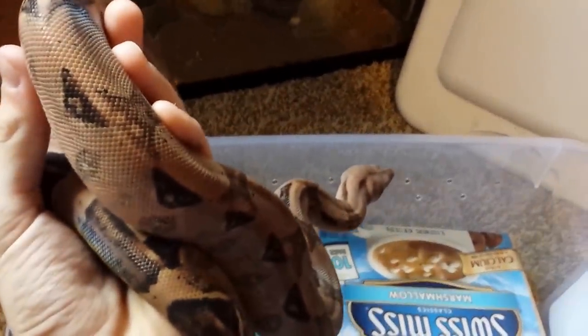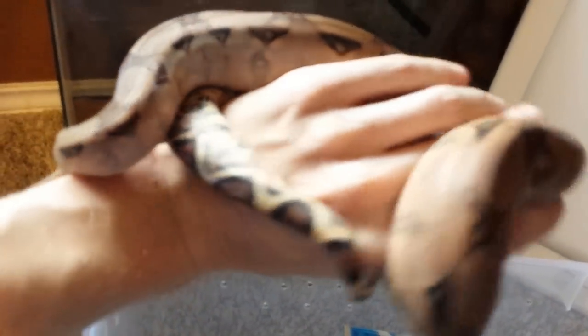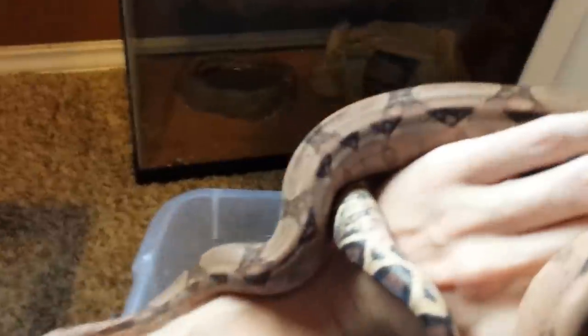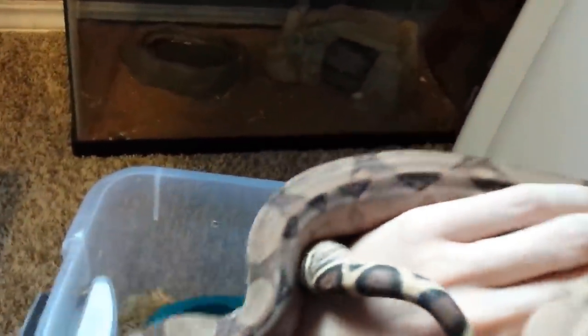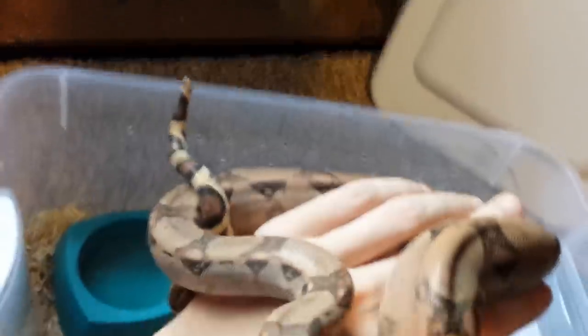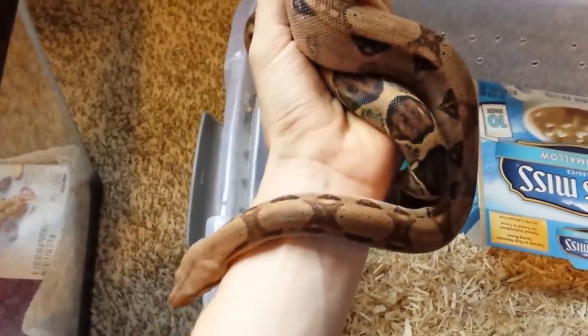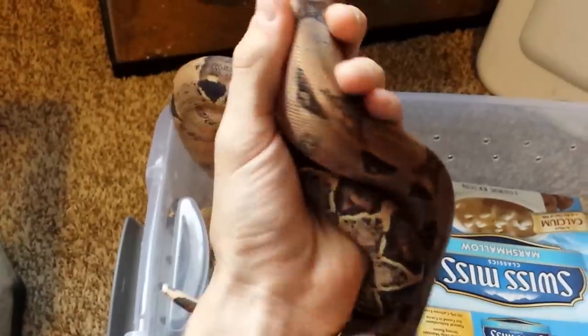So back to the boa — he eats one adult mouse once a week right now. He is getting some weight and size on him. When I bought him he was very tiny compared to all the others — I think he was the runt. He was eating frozen fuzzy mice, then he moved up to hoppers, and now he's on adult mice. He's getting ready for rats, not quite there yet but almost.